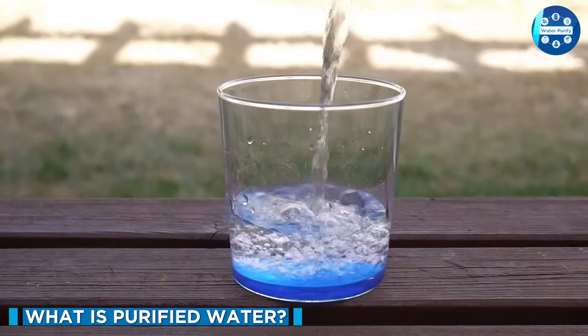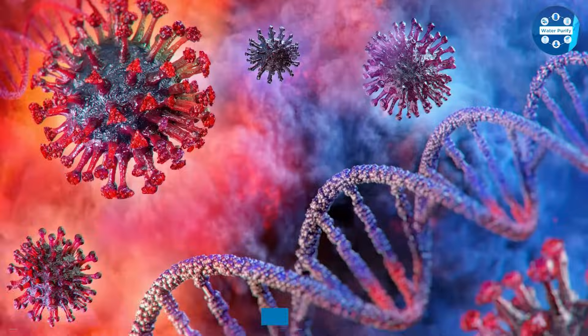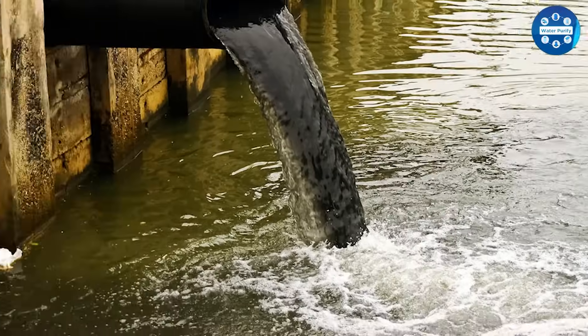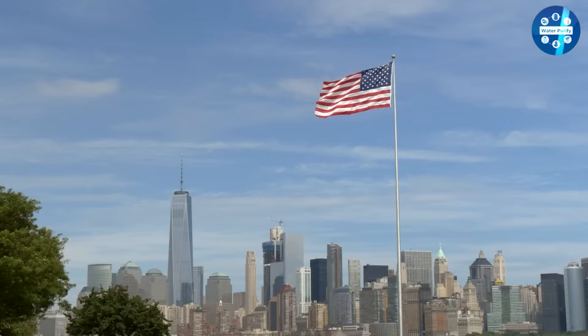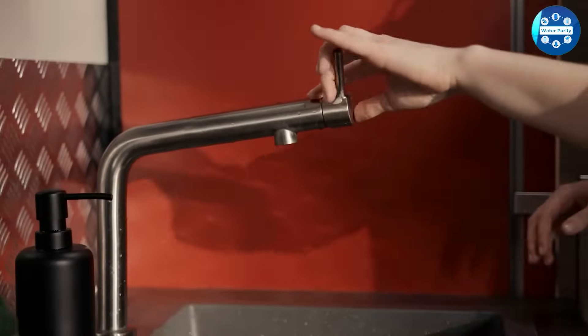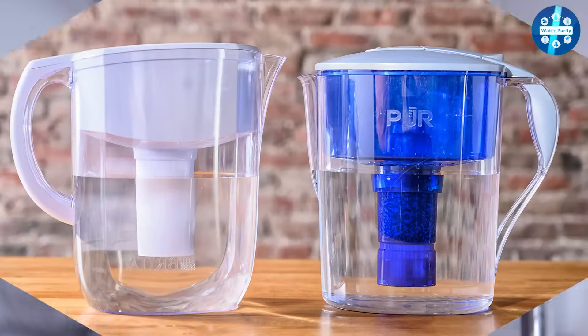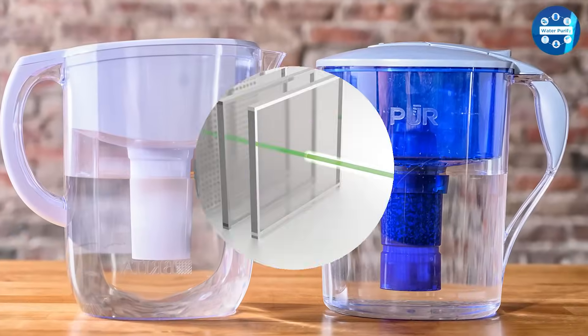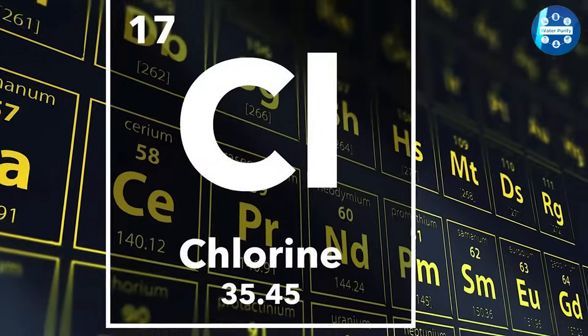Purified water is water that has been mechanically filtered or processed to remove impurities like bacteria, viruses, chemical pollutants, and minerals like lead and copper. In most developed countries, including the United States and Canada, tap water is purified to ensure it's safe for consumption. If preferred, you can purchase at-home filters to purify your tap water. For example, the Brita filter uses activated carbon ion exchange to remove contaminants like lead, chlorine, and mercury.